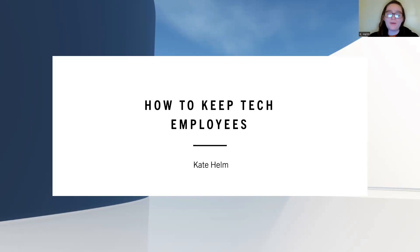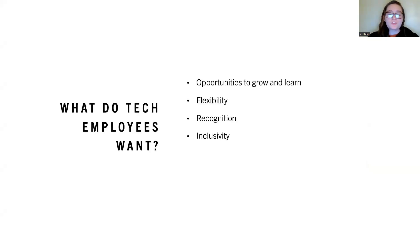How to Keep Tech Employees, by Kate Helm. So, what do tech employees want? Tech employees want opportunities to grow and learn, flexibility, recognition, and inclusivity.